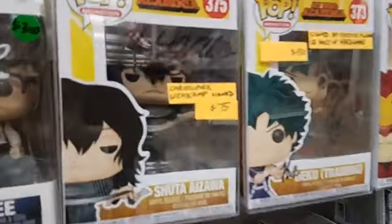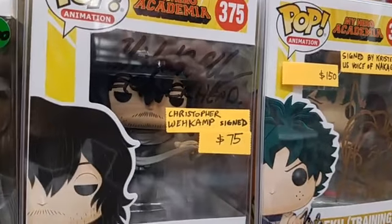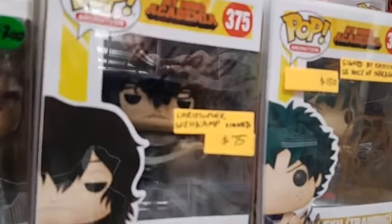Then we got a more simply signed one here by the voice actor who plays Eraserhead or Shota. That one's $75.